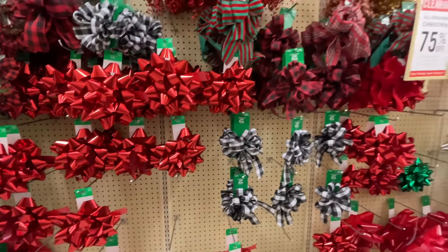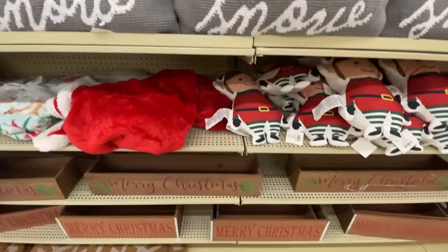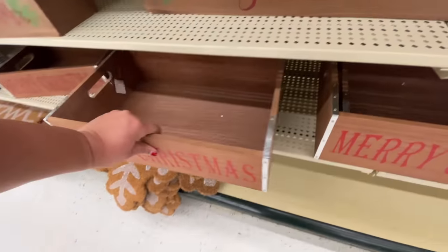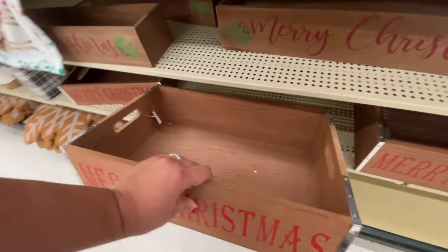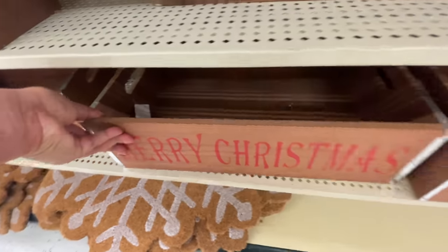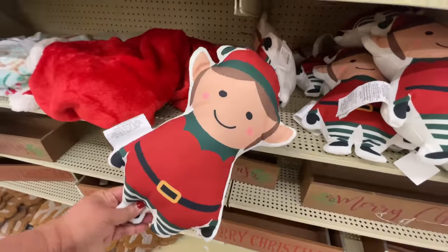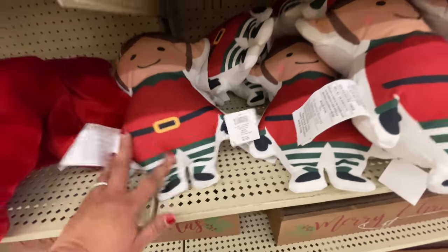Look at these — it's all 75% off. This is what we want, this is what I look forward to every single year. I will say there weren't that many things that I saw for myself that I wanted to get, except for a particular group of ornaments. I'll show you when we get to them. I was really going back and forth on whether I wanted to get them or not, so we'll talk about it when we get to it.